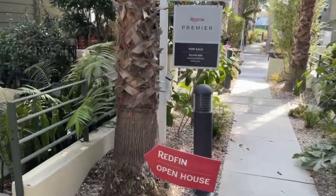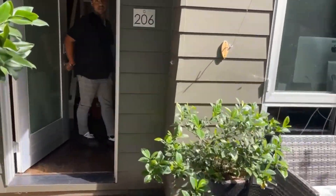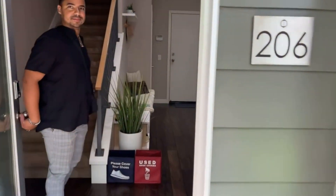Now you get a better view of the walkway here that is where all the units face onto. Lots of mature trees, lovely landscaping. Unit 206 — I think we're at the right place.